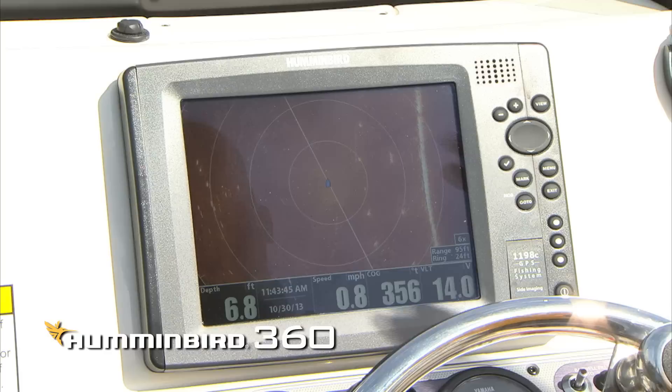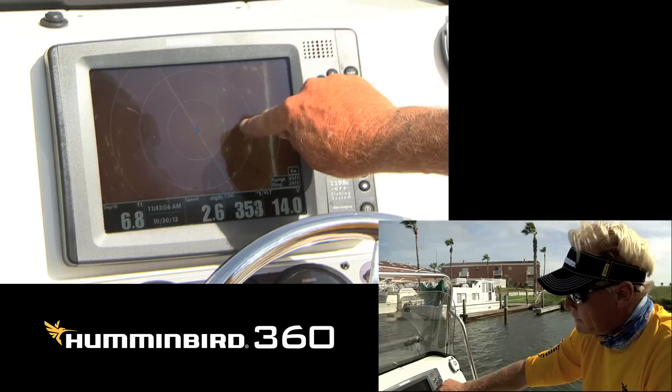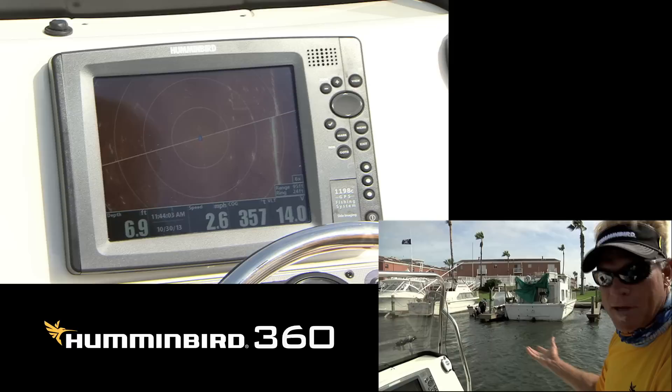Nowadays I deploy my 360 down and if you see each of these pilings here, they're showing up on my 360. Those are fish right there. That little white line is a fish in there. No telling what kind of fish it is, but at least you know that there's a fish down there to try and fish for.